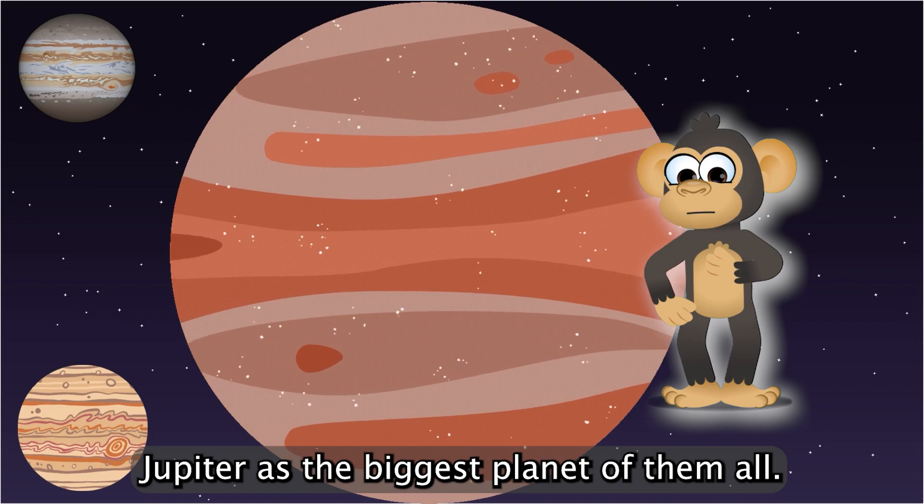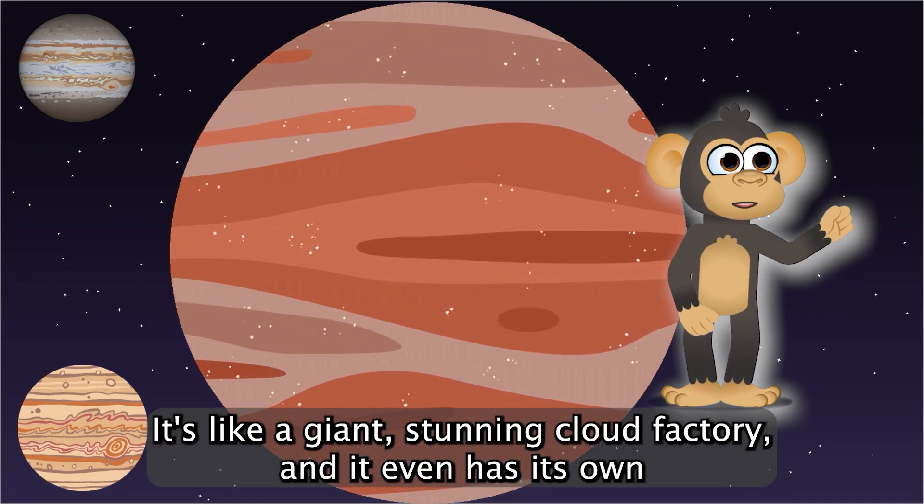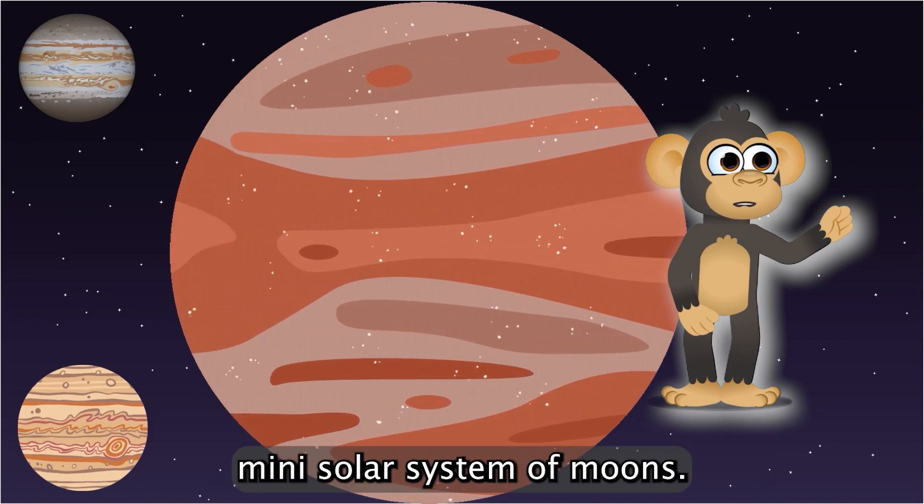Jupiter is the biggest planet of them all. It's like a giant stormy cloud factory, and it even has its own mini solar system of moons.